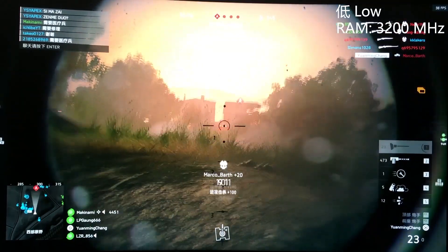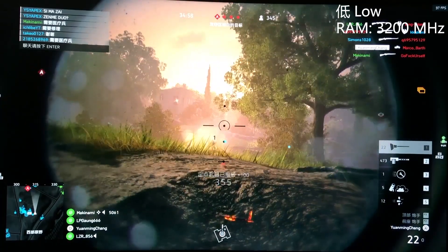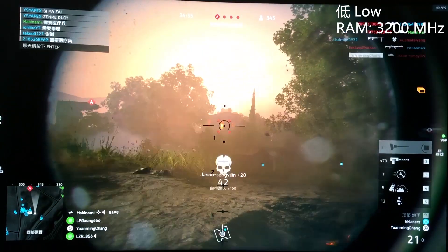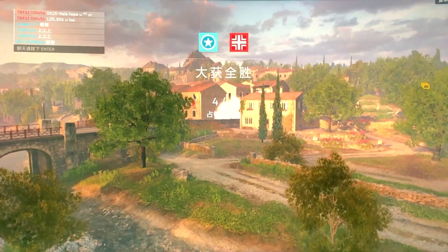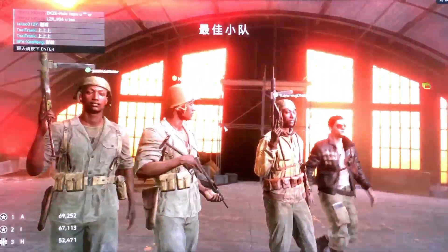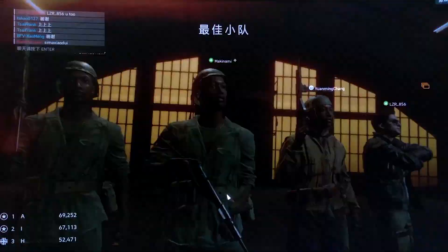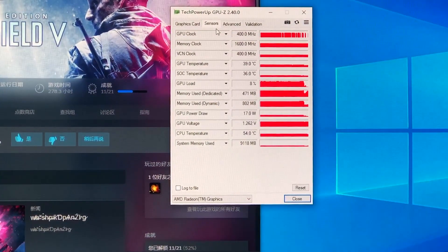The integrated graphics of the 5300MG is not the top level of the 5000 series, as it only has 6 GPU cores while the 5700MG has 8. Even without a discrete graphics card, my kill count in this round is close to 50 — though that's not my highest record, which is 104.